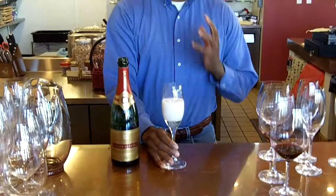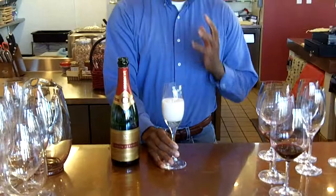Alsace is a region that is on the French-German border. What's interesting is you're going to get a lot of German characteristics on this wine, as well as French. The grape is Pinot Blanc and Riesling.